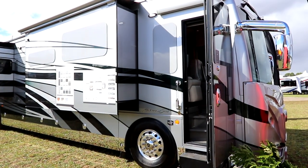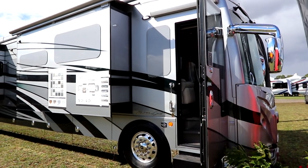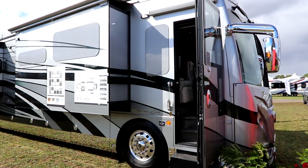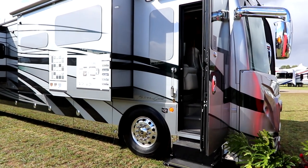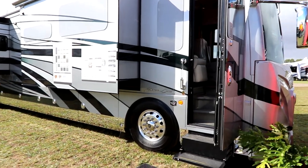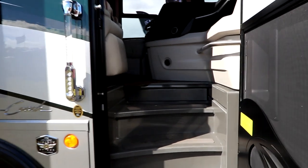Welcome back to the channel. Today we have a treat for you. We are going to look at a 2023 American Eagle 45K by American Coach. Let's go inside and take a look at this beauty, because she is not only stunning outside but she's really stunning on the inside.